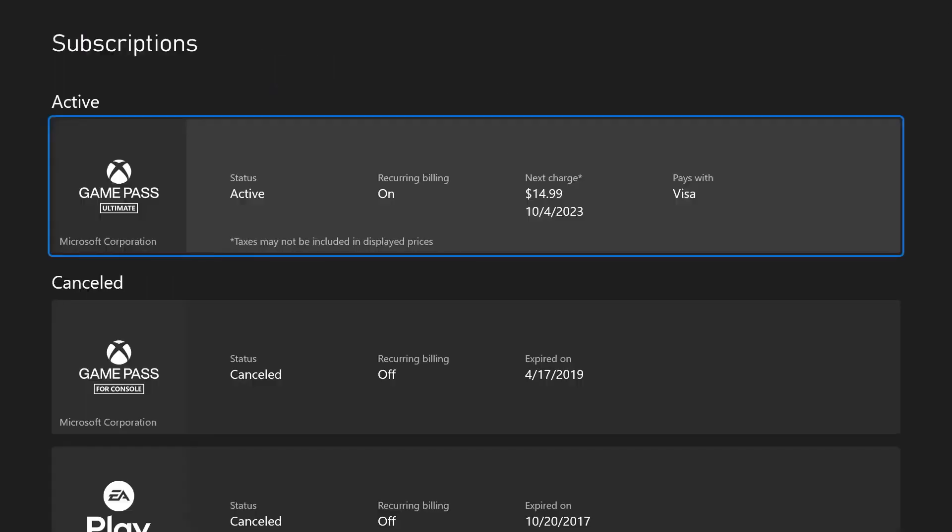From your settings, you're gonna go to 'Account' and then go to 'Subscriptions.' Once this loads, it's gonna show you your active subscriptions — credit card information will be on here, mine is blocked out. As you can see, we've got our active subscription with recurring billing on, and our next charge is in October.